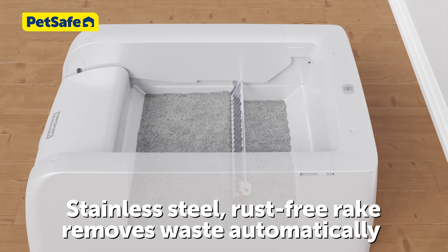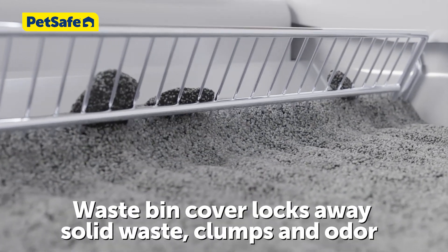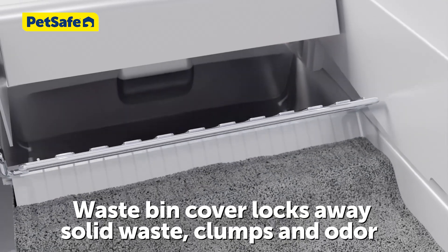The stainless steel, rust-free rake safely removes waste automatically. The extra-large waste bin holds days worth of waste and locks it away, leading to a cleaner, fresher home.